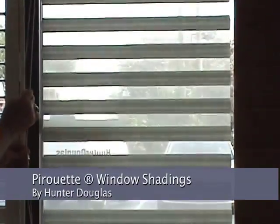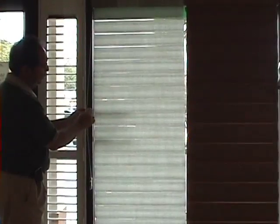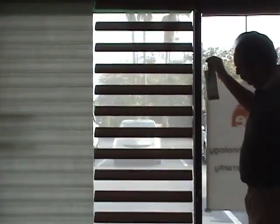Pirouette Window Shadings from Hunter Douglas — the combination of a Roman shade and sheer curtain, allowing you an outside view with UV protection. Choose among 176 different material and color options, 4 or 5 inch fold, room darkening, or light filtering.